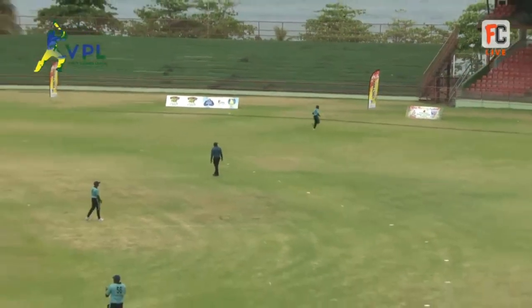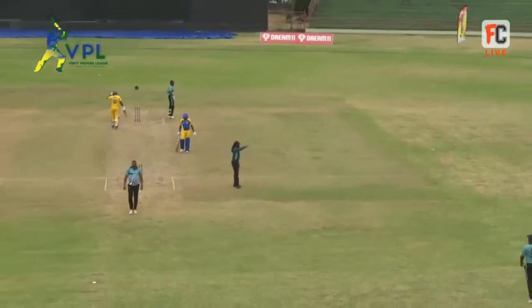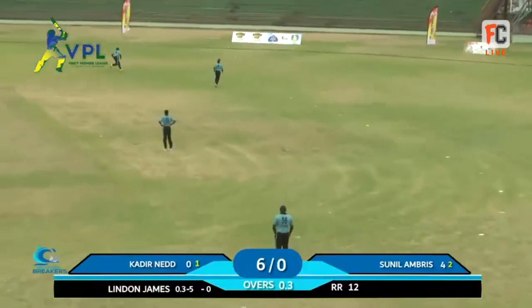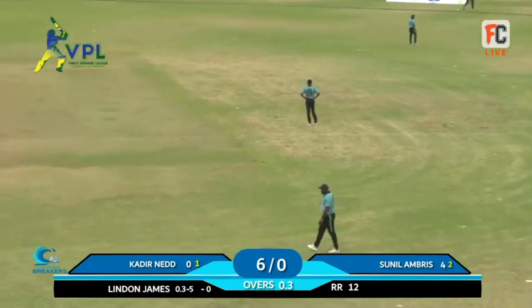With relative ease, a short rise and delivery pulled away backward of square for four. This one is appealing off the edge and goes down to the boundary at a wide third man position for four.